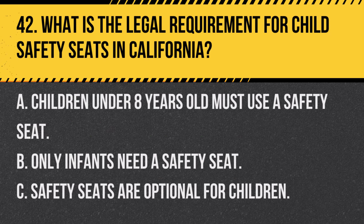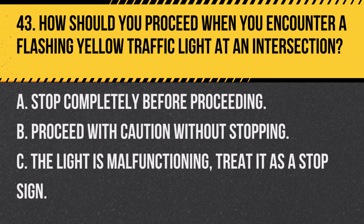Question 42. What is the legal requirement for child safety seats in California? A. Children under 8 years old must use a safety seat. B. Only infants need a safety seat. C. Safety seats are optional for children. Answer: A. Children under 8 years old must use a safety seat. California law requires child safety seats for children under 8 years old or under 4'9" tall.